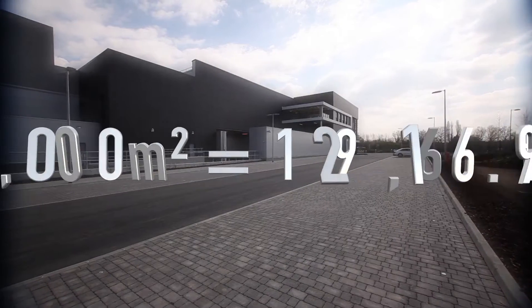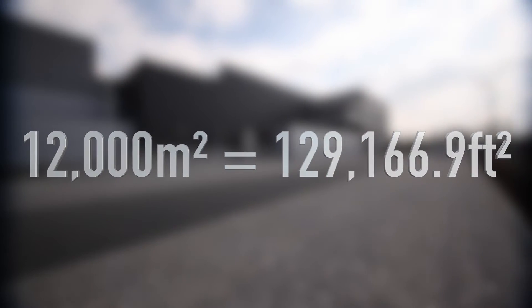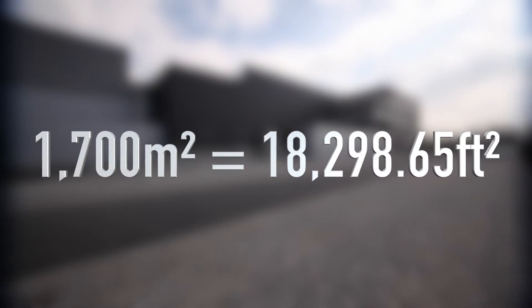This place is really massive. In total, the entire facility is approximately 12,000 square meters, and each hall is approximately 1,700 square meters.